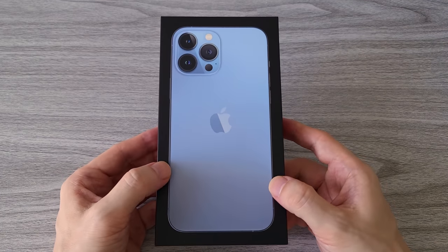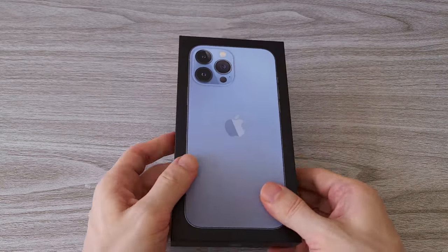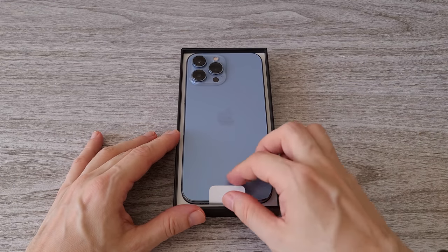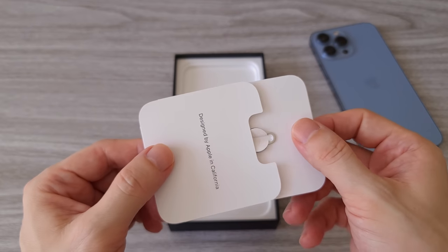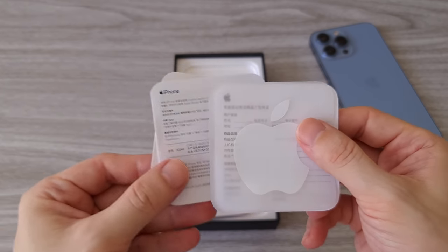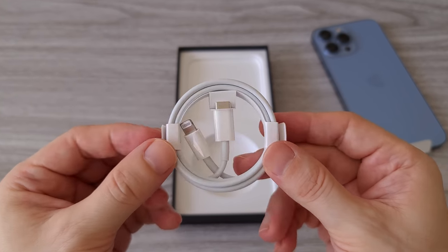We will run a few different tests, but first let's unbox it to see what comes in the box. And here is the phone itself in Sierra Blue. I think it looks great. We also have the usual papers, a single Apple sticker and a SIM ejector tool. Same as the iPhone 12, there is no longer a charger and headphones in the box, so we only get a charging cable.